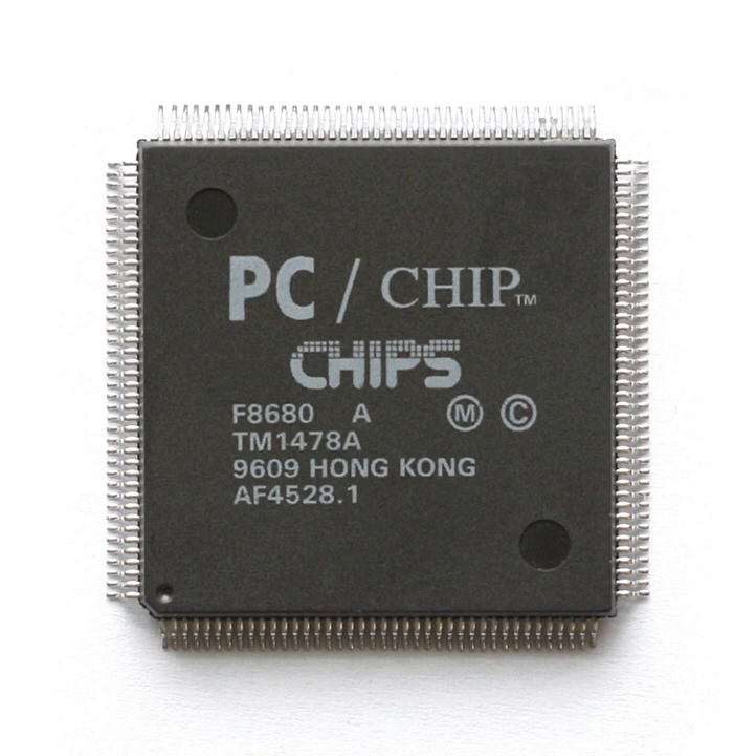The 82C235 single-chip AT SCAT, released in 1989, was compatible with the PC AT, supported LIM EMS 4.0, up to 16MB memory, and shadow RAM. The 82C836 single-chip 386SX AT SCATSX was compatible with the PC AT bus, supported all features of SCAT, and added support for the i386SX processor and i387SX math coprocessor.